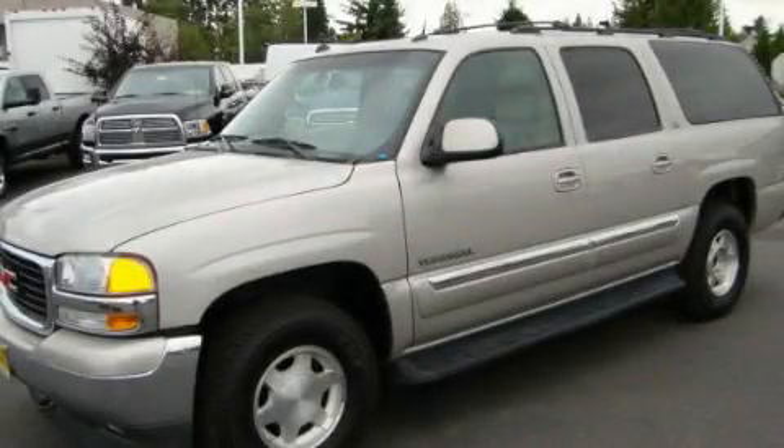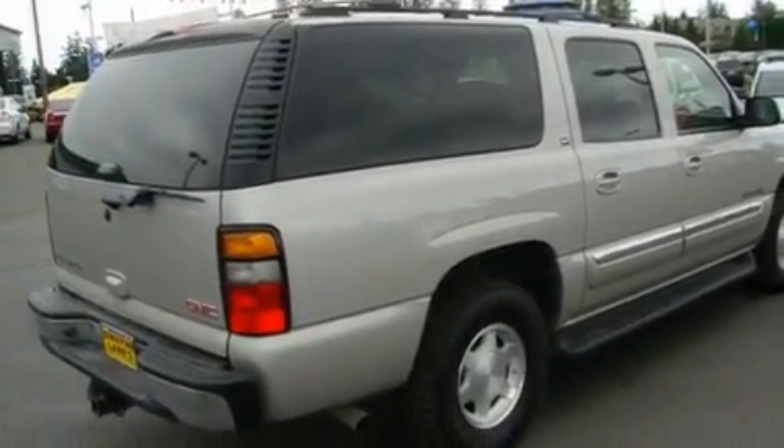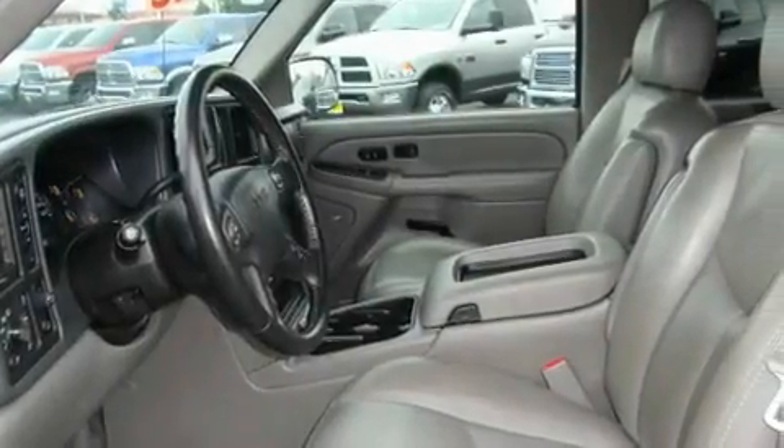This is a 2005 GMC Yukon, for when safety, size, and space are of importance. It has a 5.3-liter 8-cylinder engine, an automatic transmission, and 4-wheel drive.